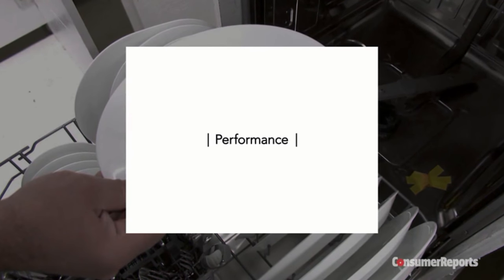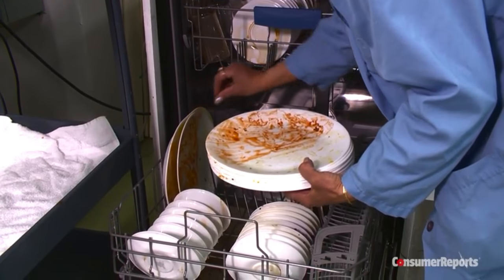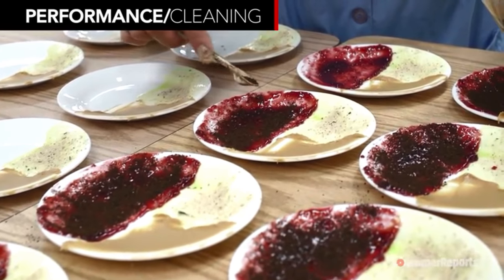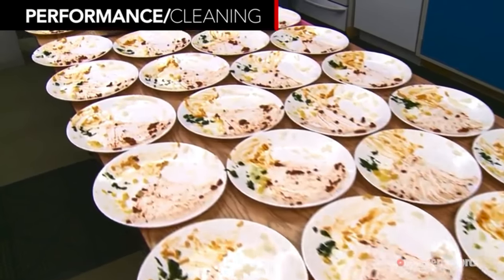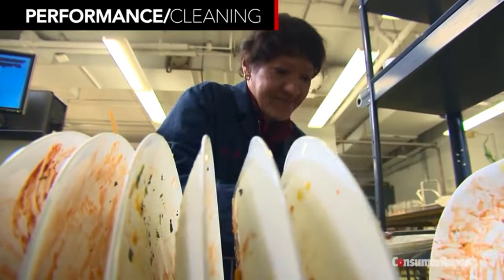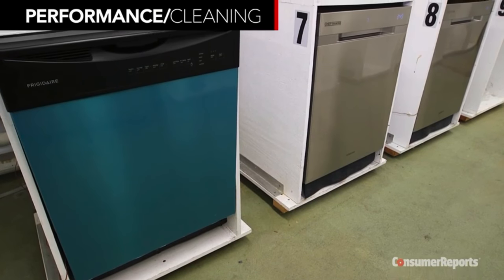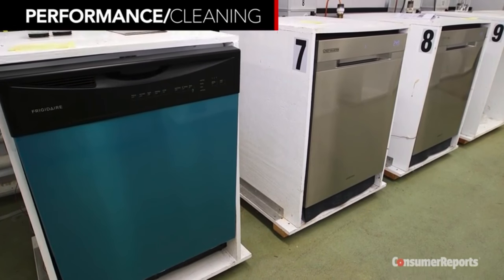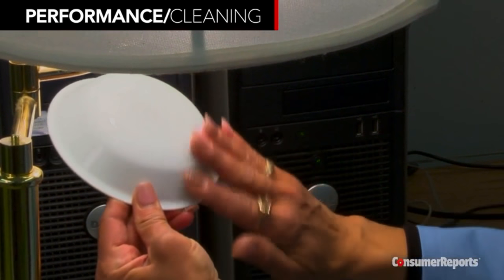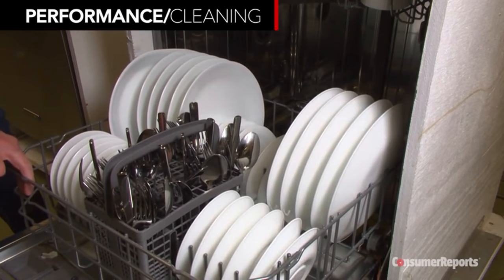The number one question for any dishwasher is whether it cleans your dishes. We answer that question by putting dishwashers through a brutal test, coating 10 place settings with a sticky mess — 13 foods that include egg yolk, jelly, spaghetti, and coffee grounds. After loading the dishes and flatware according to the owner's manual, we let them sit overnight. Then we run them through a normal cycle with high temperature wash and heat dry if available, and examine each piece. The average person will never ask this much of their machine, and most machines we test score very good or excellent for washing.